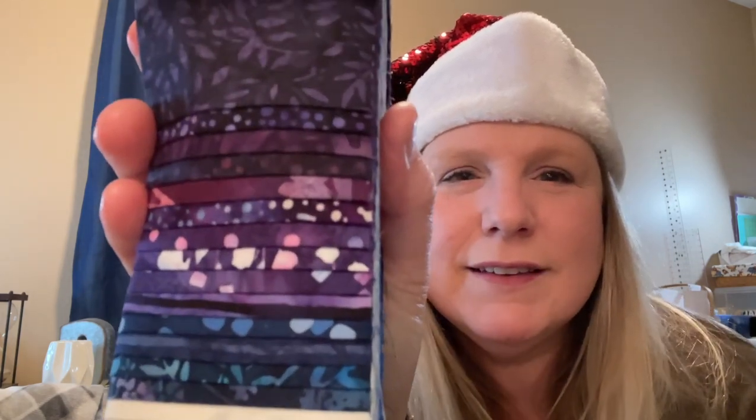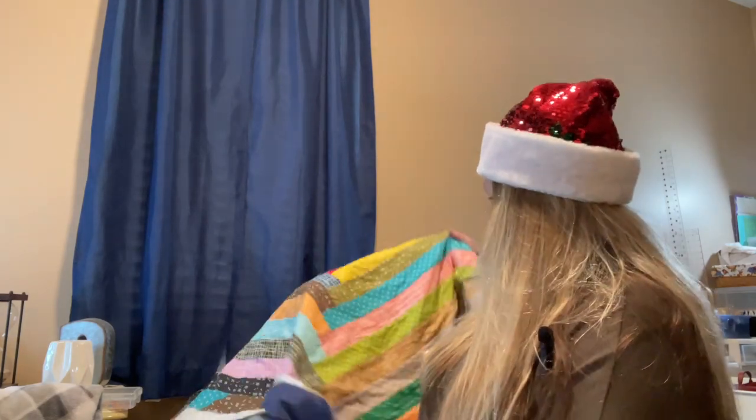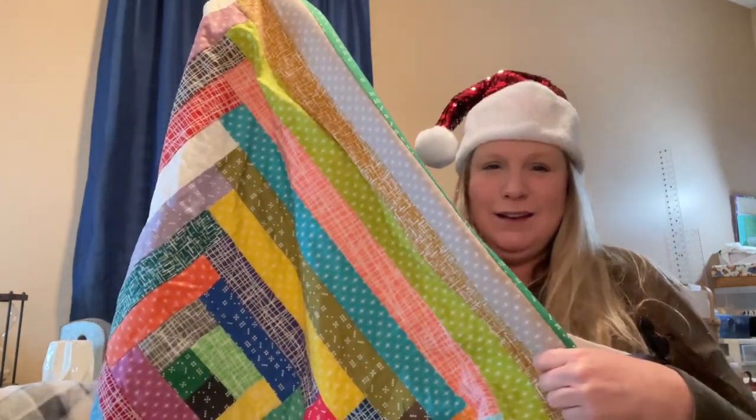Success! Let's see if I can show you just a little bit closer. It really is a beautiful collection. Have you ever made a jelly roll race quilt? That's a lot of fun. You just take one of these jelly rolls — depending on how big you want it, you may want two — and you take the strips and sew them all together. You can cut them up and there are all kinds of videos out there. I haven't done a video on how to do that, but just look up jelly roll race quilt.